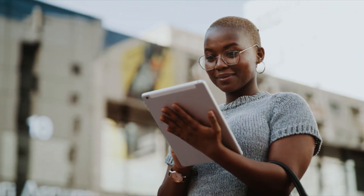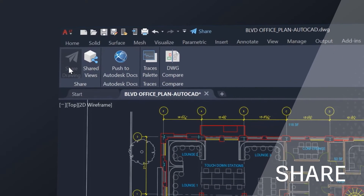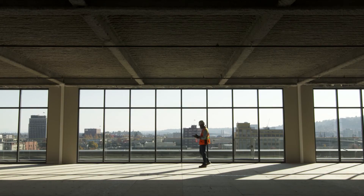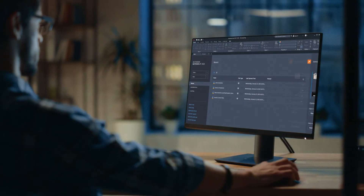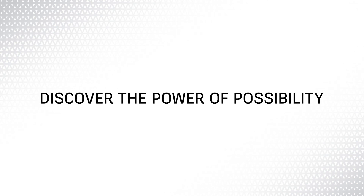The 2022 AutoCAD LT connected experience across desktop, web, and mobile also features Share, which delivers peace of mind by providing control over who can access and edit your files. With every new release, we continue to push the boundaries of innovation with AutoCAD LT, helping free the designers and drafters of today to discover the power of possibility.